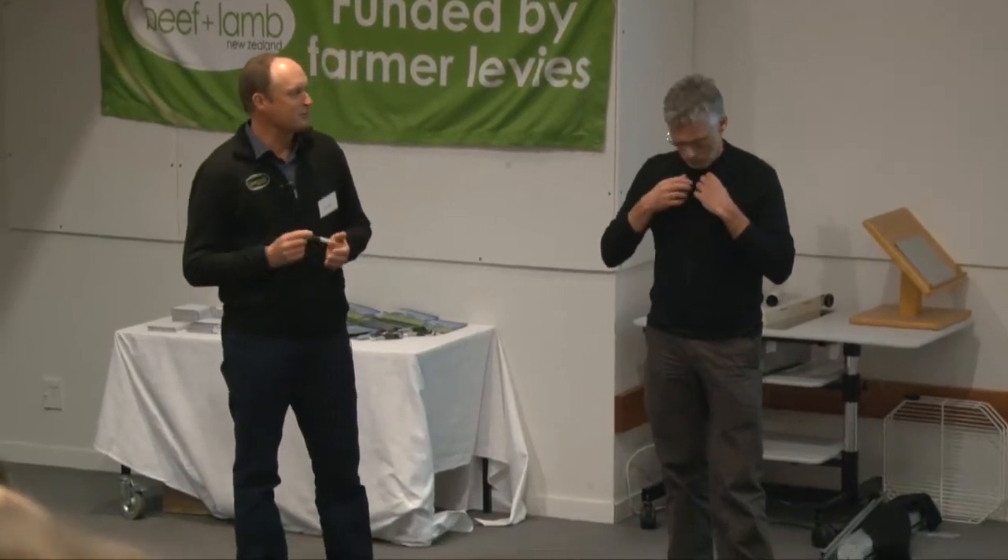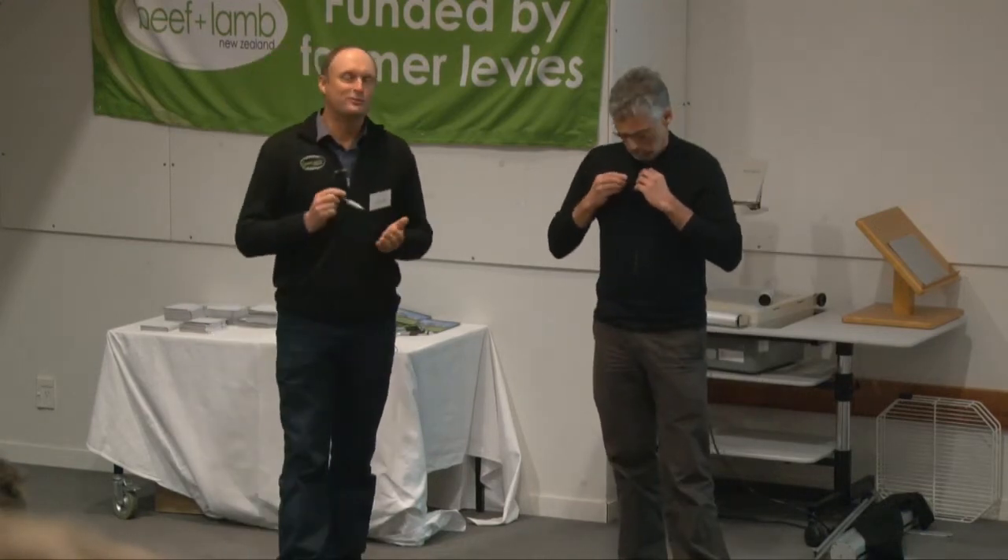Thank you, Graeme. It's a subject that affects us all to a certain degree — 97%! And I'm sure we'll all follow your research with interest over the years.